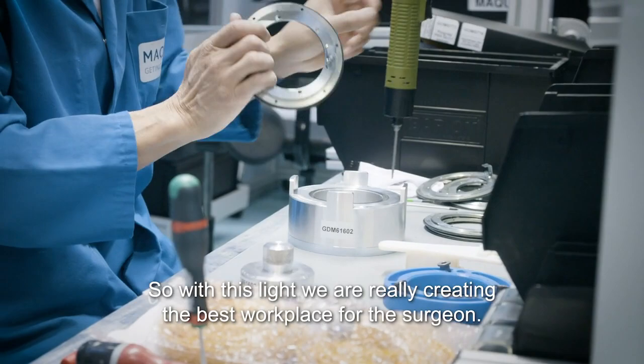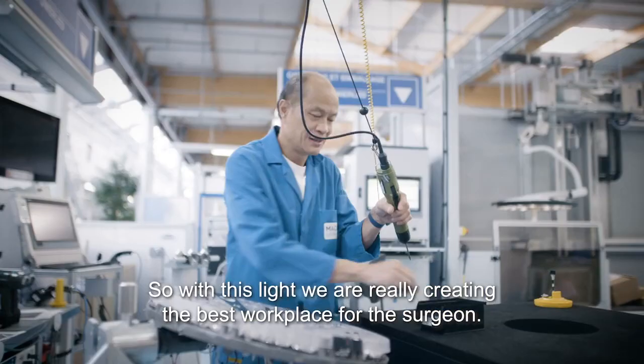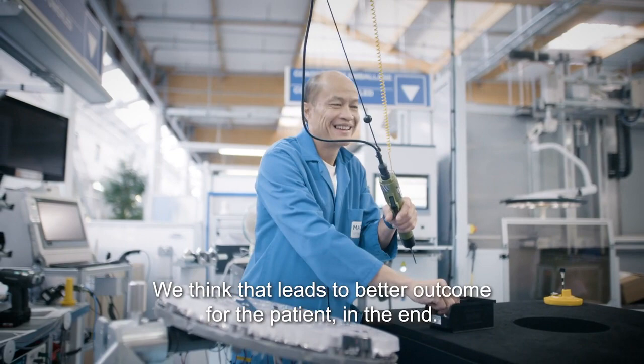With this light, we are creating the best workplace for the surgeon. We think that leads to better outcomes for the patient at the end.